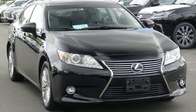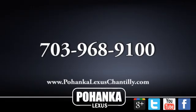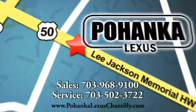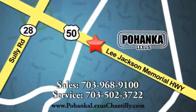You'll never know until you try. Test drive it today. Call us now for more information on this vehicle or visit today. We're conveniently located at 13909 Lee Jackson Memorial Highway in Chantilly.